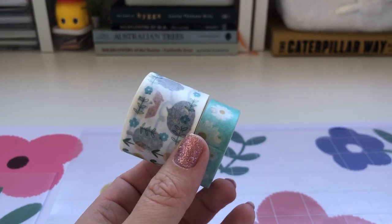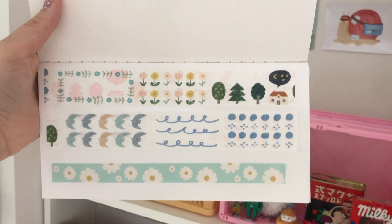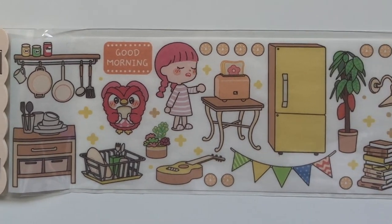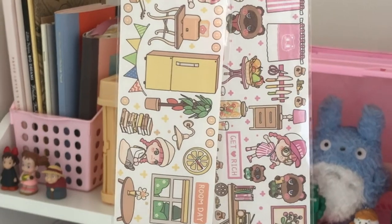I also got this gorgeous washi tape — I don't have these colors so I thought they were really pretty. And then I also got these long strips of masking tape which I think I'm going to use to decorate a desk one day. They were really hard to film.